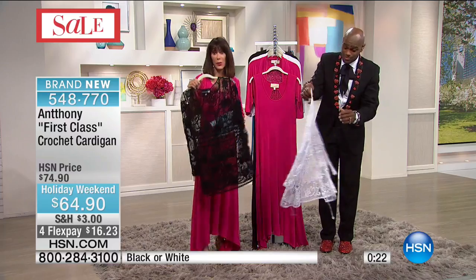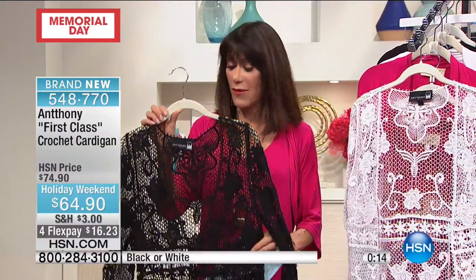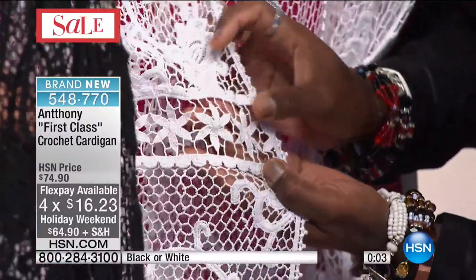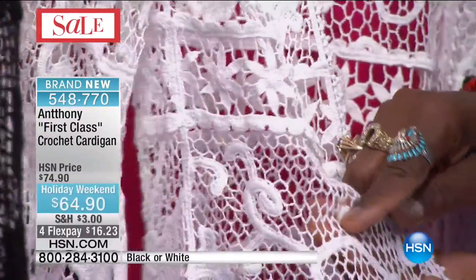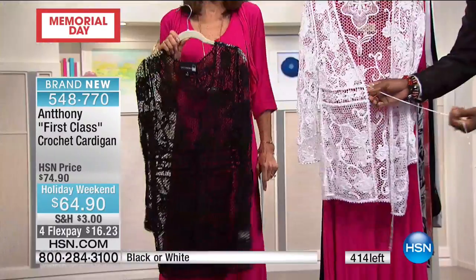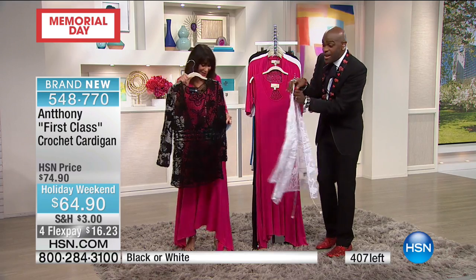$64.90 — and we took another $10 off right before we started the show. Everything in this hour and the next hour is at least $10 off. FlexPay is available. This is one of those pieces you have to get home, sit down, put it on your lap, and just look at it. Look at the waistline, the sundials, the starfish, and then the gardenias — it goes three-dimensional, then into a honeycomb, then back to three-dimensional. All crochet stitches throughout.